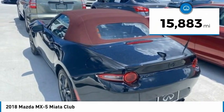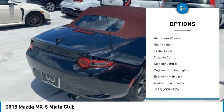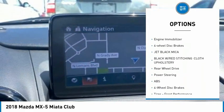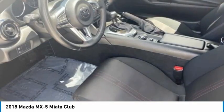This vehicle has less than 20,000 miles. Here are some of this vehicle's great options: tire pressure monitor, blind spot monitor, aluminum wheels, rear spoiler, brake assist, traction control, stability control, daytime running lights, engine immobilizer, and four-wheel disc brakes.